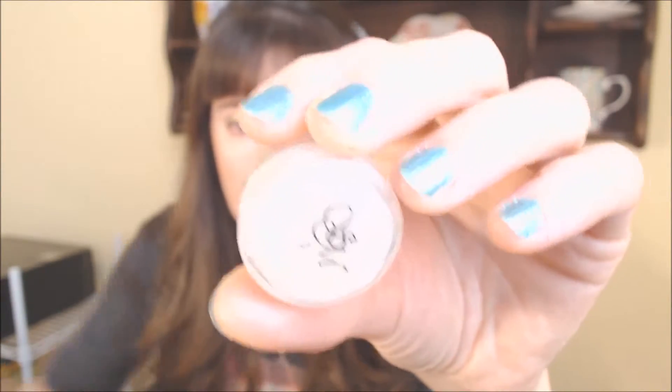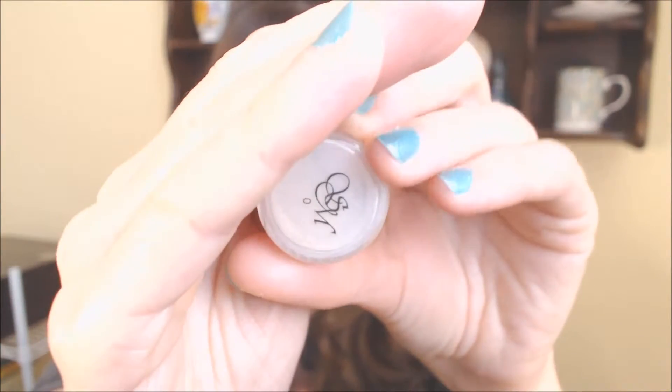They have 18 foundation shades altogether, which is a pretty nice selection. I bought myself the lightest shade, which is Shade Zero. If this is looking super light, it's not just the camera - this shade is super, super light. I'm going to swatch all of these for you so you can see.